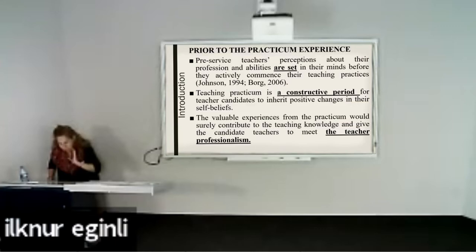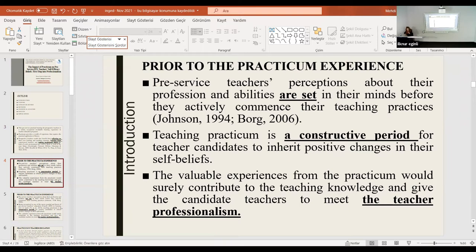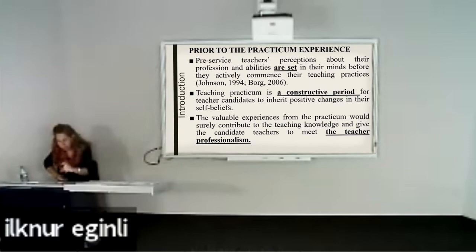This period can be seen as a very constructive period — this is the time they can make changes in their mindset and move forward. As researchers, we wanted to believe that this could be a step in the door of professionalism, so they will see what professional teaching looks like. I really like this quote from American philosopher John Dewey: we do not actually learn from experience, but we learn from reflecting on our experiences.